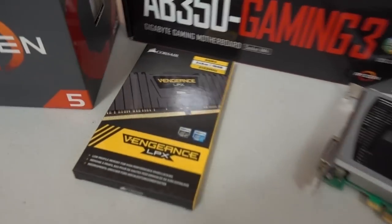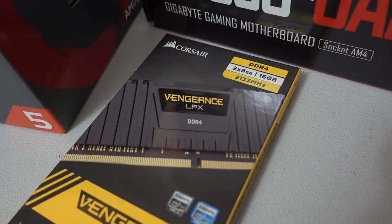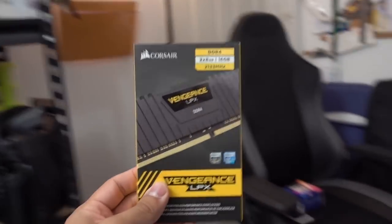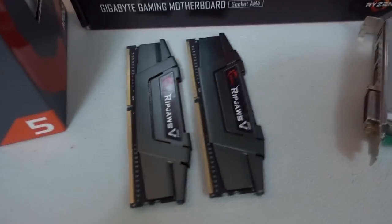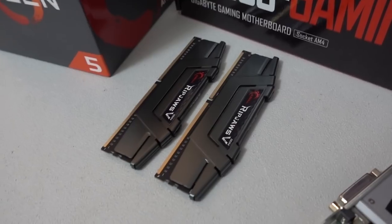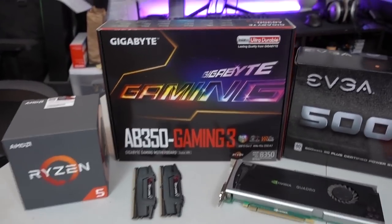For memory, we've got a 16 gigabyte kit of Corsair Vengeance LPX — 2x8 gig sticks at 2133 megahertz. Actually wait, I did not mean to put a 2133 megahertz kit with our Ryzen system, so instead we have some G-Skill Ripjaws modules at 3200 megahertz, still the same 16 gigabyte capacity with 2x8 gig sticks. We're going to be slotting those in instead.